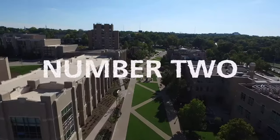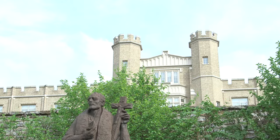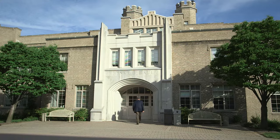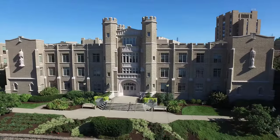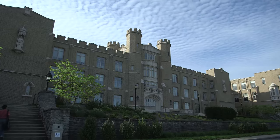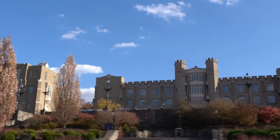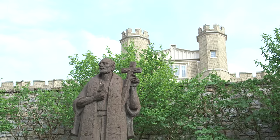Now that you've gotten your feet wet, let's take a dive onto campus. A little fun fact — we have a castle. Well, it looks like one anyway. This is Xavier's iconic Hinkle Hall. The building was modeled after Francis Xavier's family castle in Spain. Why Francis Xavier, you may ask? He's the Jesuit the university is named for.